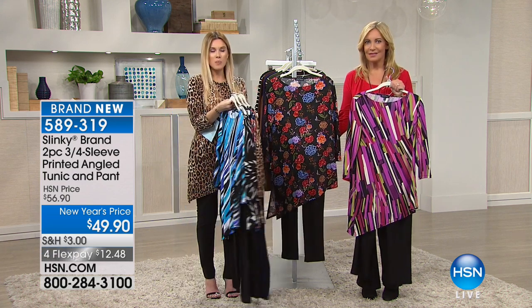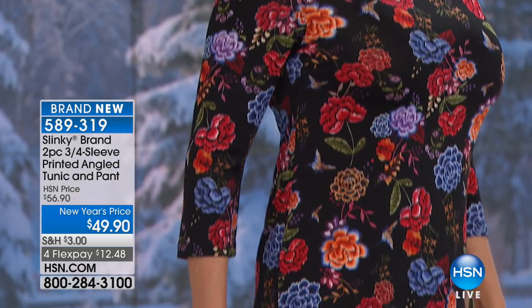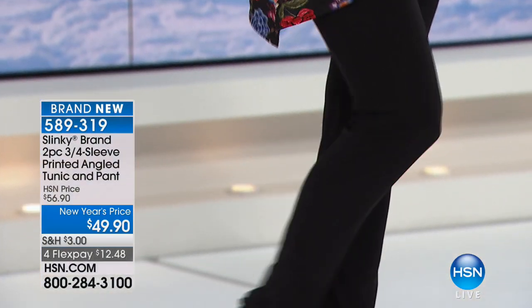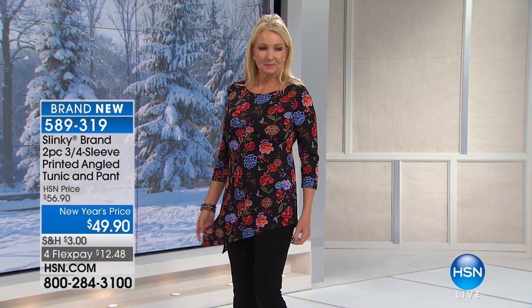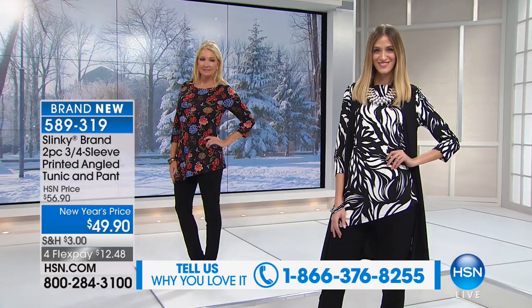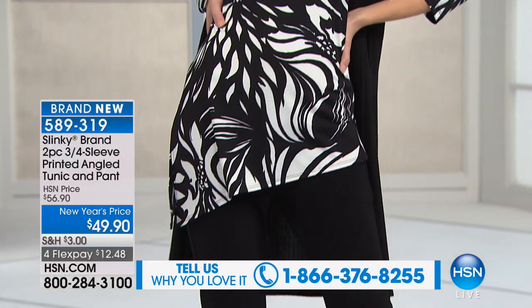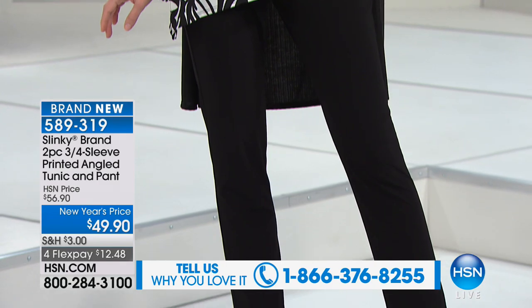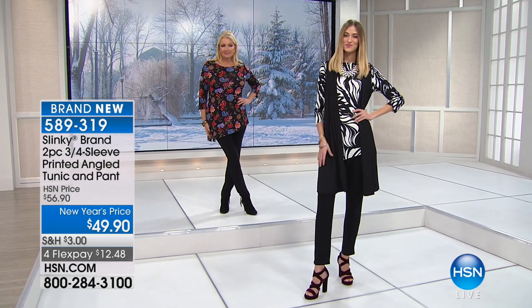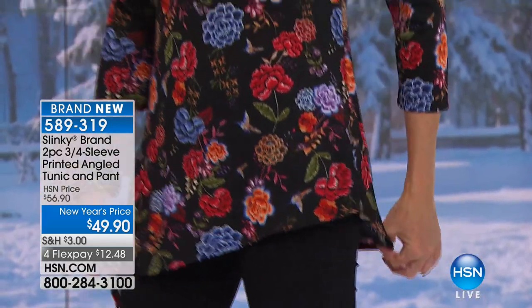Extra small through 3X. The tunic length in the center is 28 inches — it gets longer down the right side. The inseam on the pants is 29 inches. This is a lightweight jersey stretch knit. So many of you are getting this — I'm under 1,000 sets left. It's a two-piece set, cool to the touch, packs like a dream, washes like a dream, and it stretches.